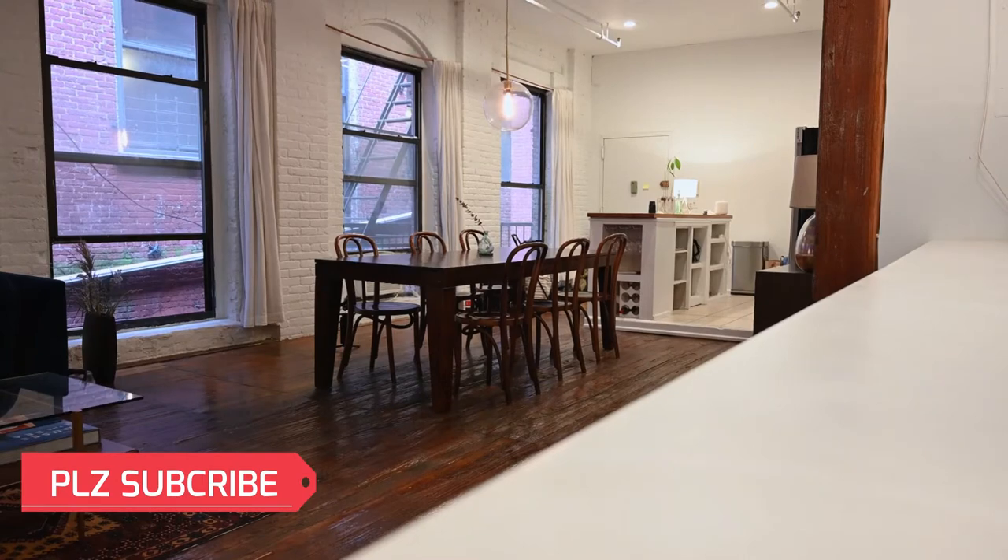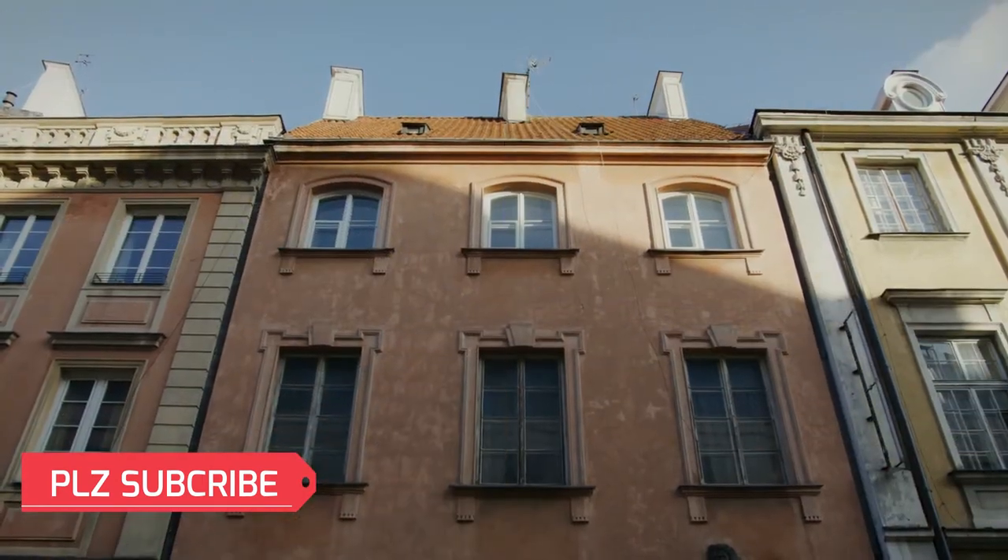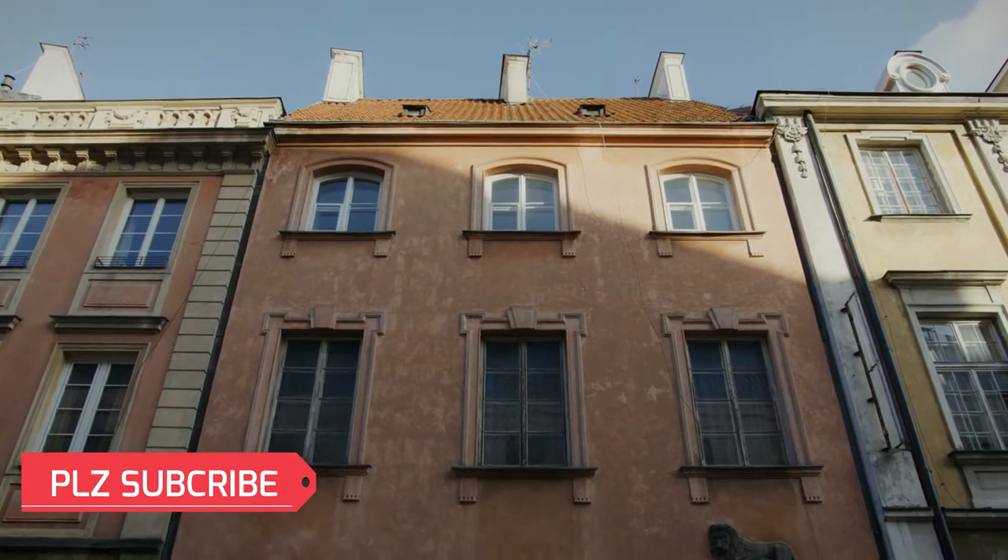Hello everyone, welcome and welcome back to my YouTube channel. On this channel I bring you home decoration and home design ideas. In this video I'm going to show you modern window design.